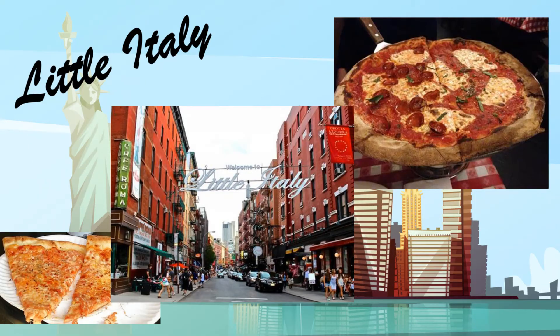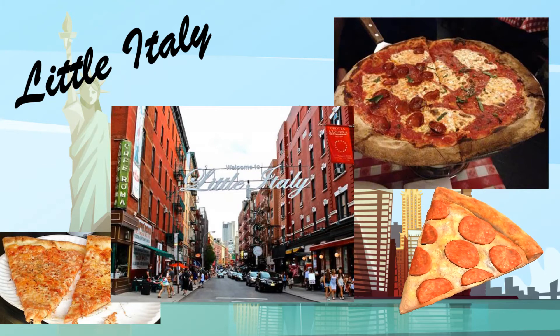A fun neighborhood to visit when in New York City is Little Italy, which is located in Lower Manhattan. Once known for its large population of Italians, today the neighborhood has some of the best pizza available in New York City. You better head down there and try a slice.